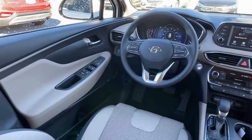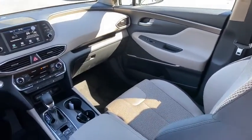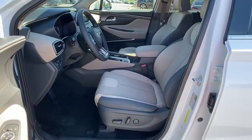Cargo cover. Overhead console. Panic alarm. Carpeted floor mats. If affordable style and reliability are what you're looking for, this vehicle couldn't be more perfect. Drive it today.